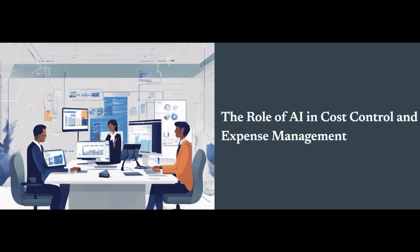Now let's talk about how AI is revolutionizing cost control and expense management. One of the most significant advantages AI brings to the table is automation. Traditional approaches often involve a mountain of paperwork, manual data entry, and tedious reconciliation processes. But AI is changing all that — it automates many tasks, freeing up valuable time and resources for businesses.